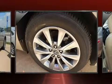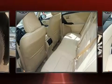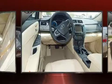Top features include a split-folding rear seat, leather upholstery, front and rear reading lights, front dual-zone air conditioning, remote keyless entry, and power seats.